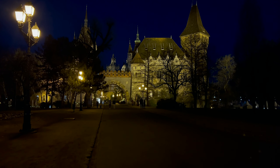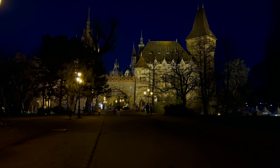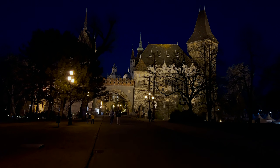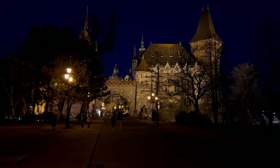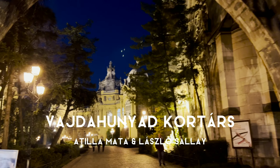Hi everyone and welcome to this week's art gallery vlog in Budapest. This week we're starting at one of my favorite art gallery openings that I've ever been to. It was the most beautiful location and I didn't even realize how incredible it was going to be until I arrived.